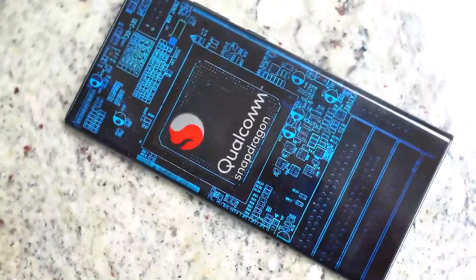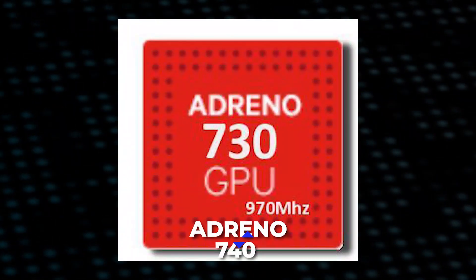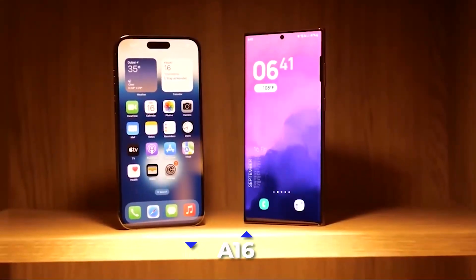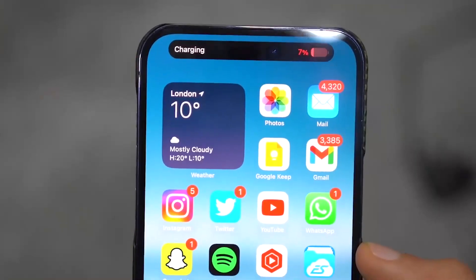In addition, the Snapdragon 8 Gen 2 has a better graphics processing unit (GPU) called the Adreno 740, which is superior to the integrated GPU found in the Apple A16 in terms of performance and enables hardware ray tracing. We'll tell you more about this GPU later in the video.